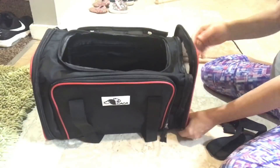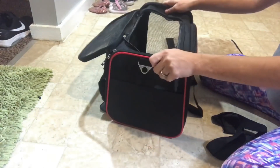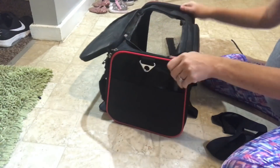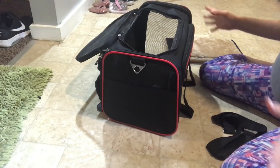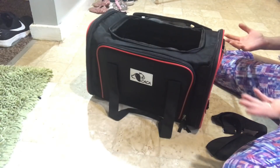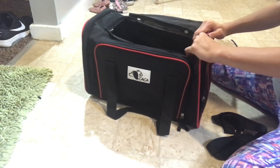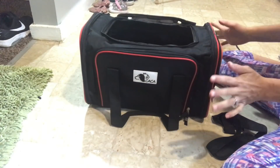The sides here easily zip up and it has this reinforced part on the sides so it doesn't collapse. And that's what makes it so much different than just a carrying case I've had before where they collapse on the side. Like I'm putting pressure and it's not collapsing — I love that.